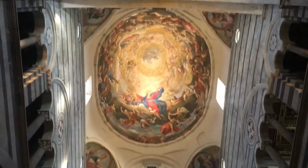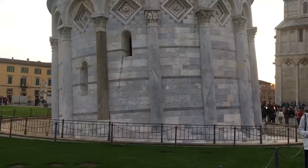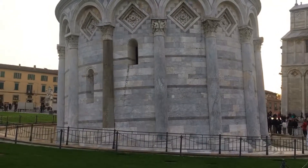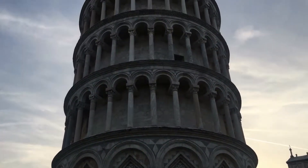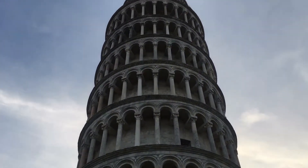The interior of the cathedral is very grand. The roof was commissioned by the Medici family. And now, presenting to you the leaning tower of Pisa — which was actually just a bell tower constructed for the cathedral next to it.